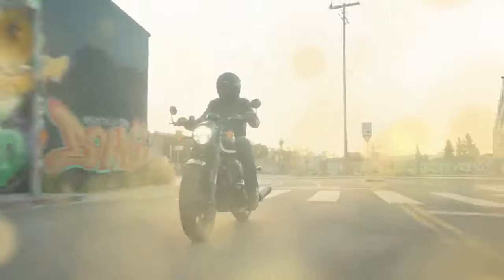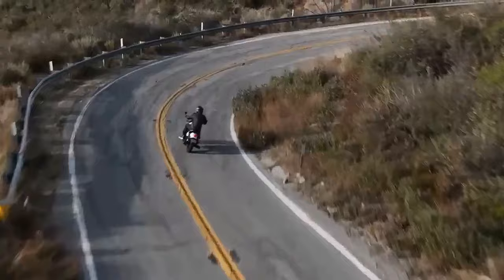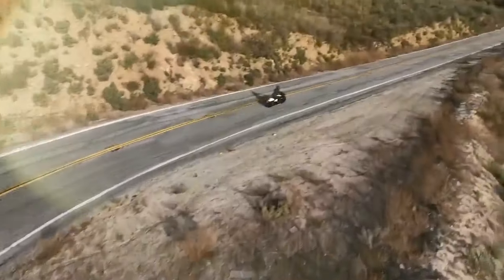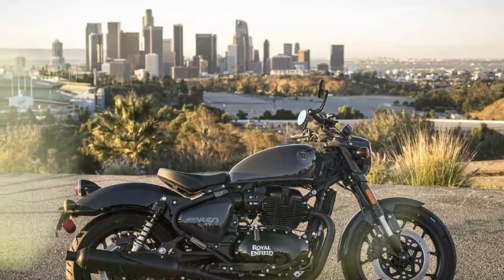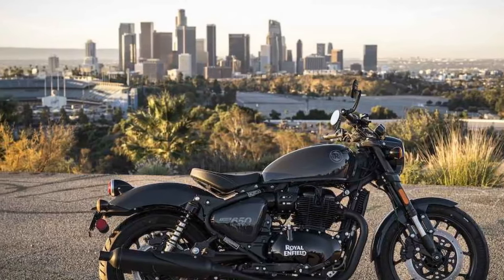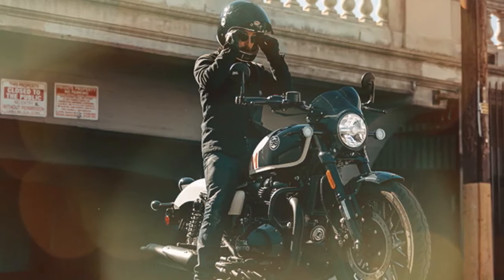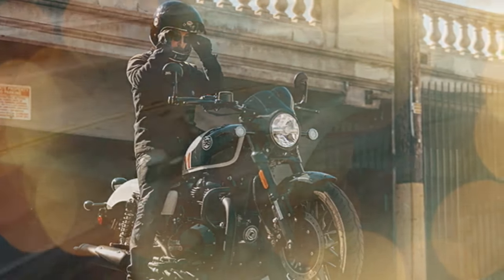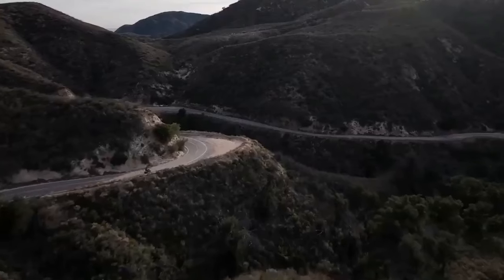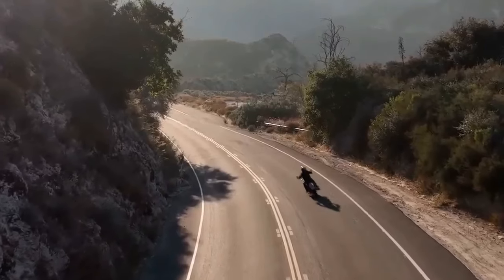Confirming its roots in the 650 Twins platform, which has already given us the INT 650 and Continental GT standards, as well as the Super Meteor 650 Cruiser, the Shotgun 650 emerges as the production version of the SG-650 concept unveiled at EICMA 2021. This evolution of the brand's retro formula incorporates styling elements from the bobber, retro, and modern genres, creating a distinct identity that defies easy classification.